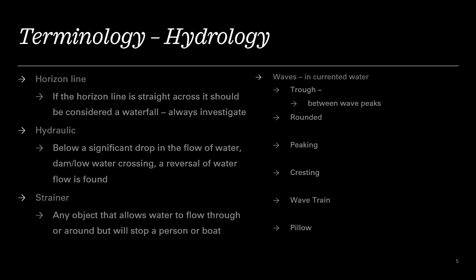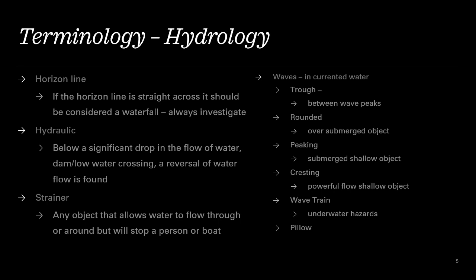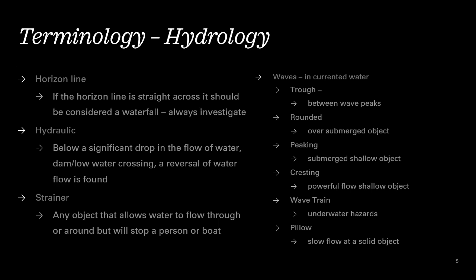Talking about waves briefly: a trough is between the peaks of the waves. A rounded wave occurs when something's submerged and you can see it just rounds up over it. Peaking is where a submerged object, fairly shallow, is really pushing the water up and it peaks over the top. Cresting is more powerful — kind of like peaks — but you have several objects under there, so you see that cresting. That's where the wave train comes in when you have several underwater hazards. And then the pillow — kind of like the rounded — it just flows over the top, raised up, and you can see whatever object is there.